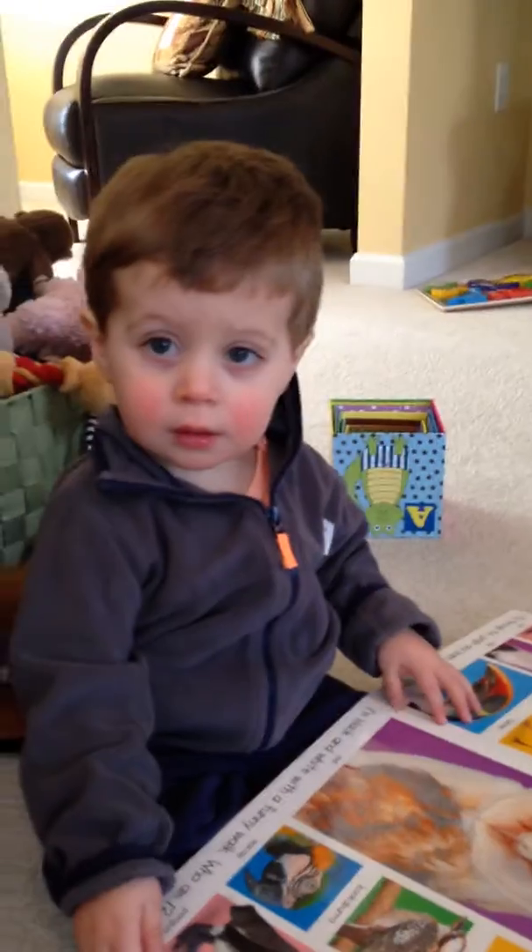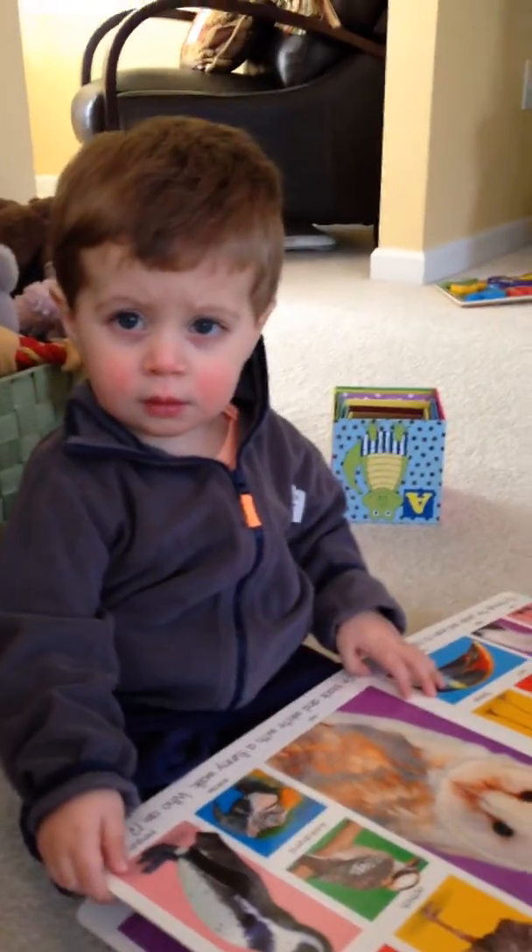I don't know. Is that a parrot? I think that's a parrot. That's a parrot.